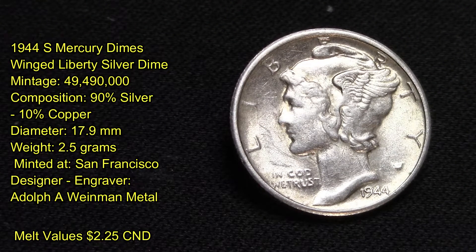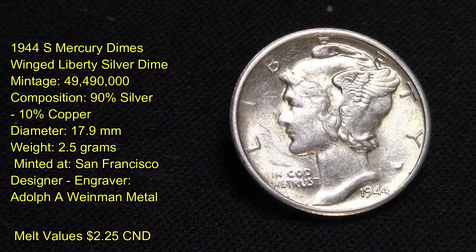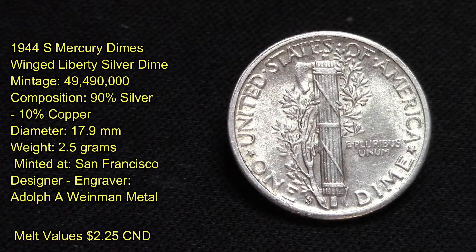Its composition is 90% silver and 10% copper, with a diameter of 17.9 millimeters. It weighs 2.5 grams. This coin was minted in San Francisco. The designer and engraver of this coin is Adolph A. Weinman.